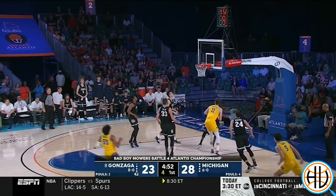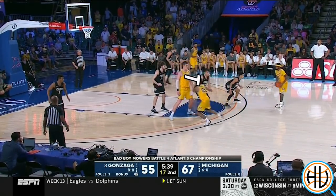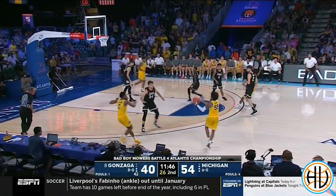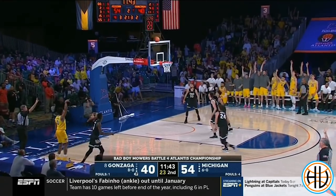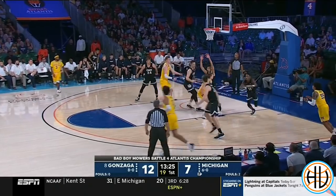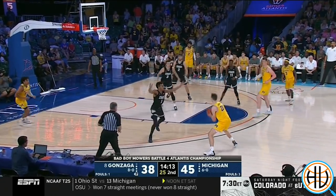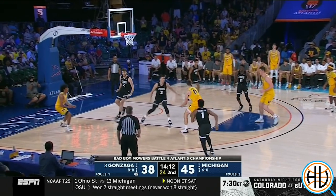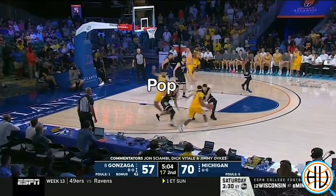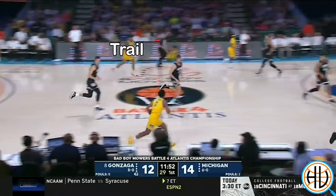Against Gonzaga, Eli Brooks and David DeJulius were a combined 5-for-9 from three. And while neither shot it well in limited playing time last season, they're both right around 50% from three through seven games this season. The Michigan forwards were impressive as well. Franz Wagner was only playing in his third collegiate game, but this strong drive to the rim off a secondary transition play is a very promising sign if you're a Michigan fan. And we haven't even talked about Isaiah Livers, who led all scorers with 21 points and can score in a variety of ways.